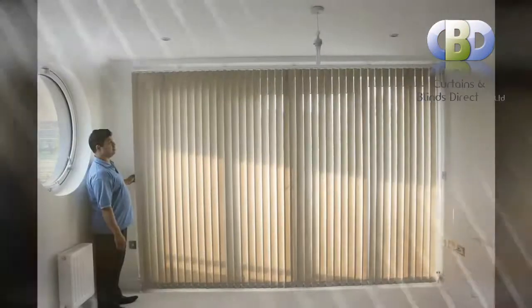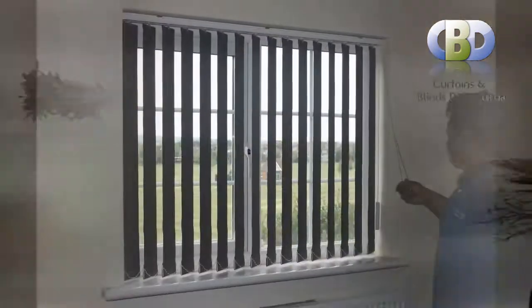Our beautiful made-to-measure vertical blinds are the perfect solution for enhancing a room's look with lightweight drapes. They can be fully closed and adjusted to allow limited light into your room.